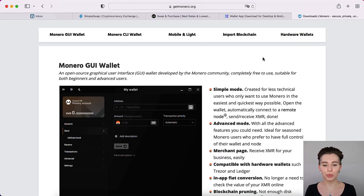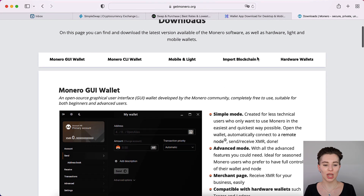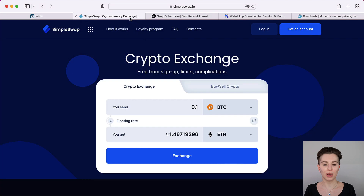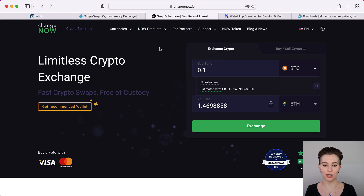I'm going to put both links in the description box down below so that you can check them out, and I'm going to leave a link in the top right corner where you can see a guide on how you can set it all up. When it comes to the exchanges I'm going to use, we're going to use SimpleSwap and ChangeNow. The setup of those exchanges is pretty much the same — the only thing that changes are the colors.